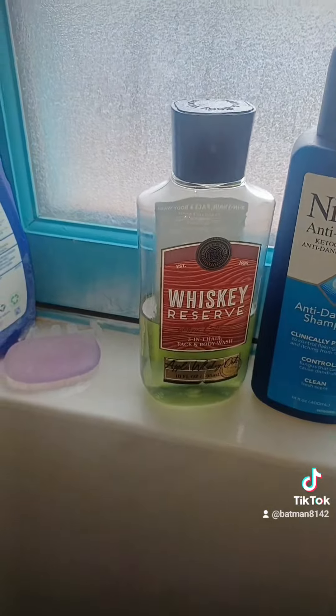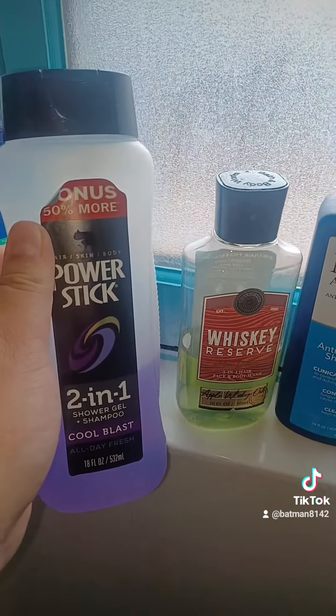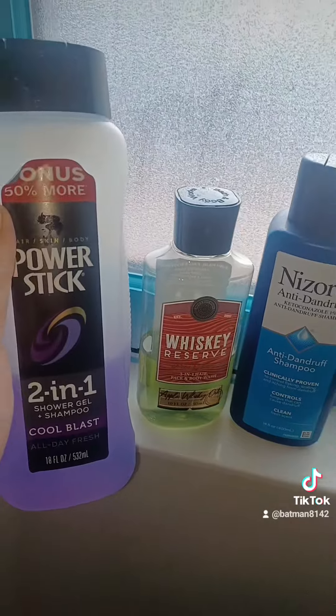This is what I'm talking about — I like to use those, and I'm pretty sure I'll keep using the Whiskey Reserve from Bath and Body Works. On the mirror I take a look at myself and see what I'm doing. So there you have it.